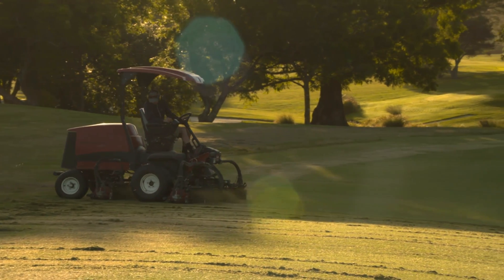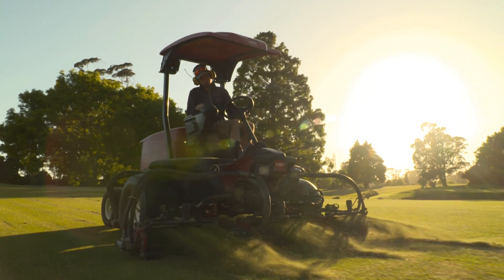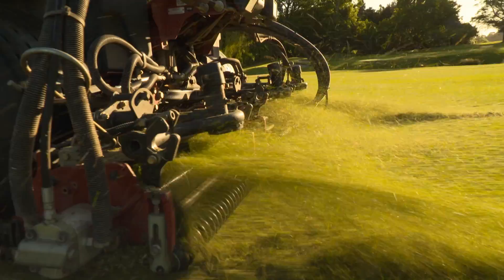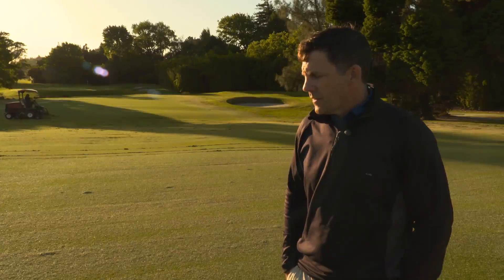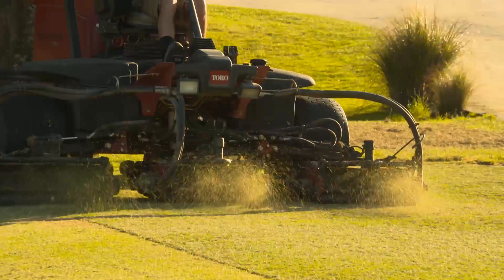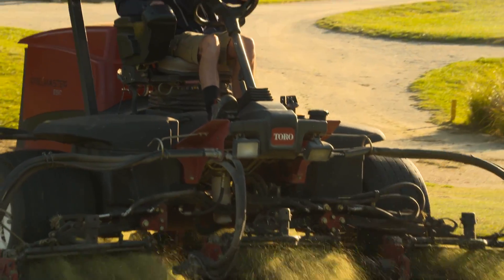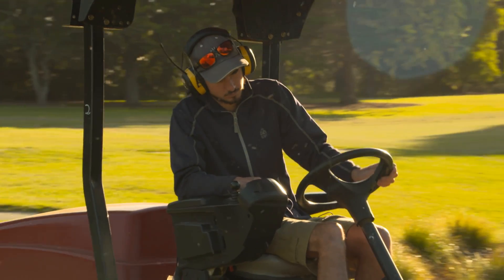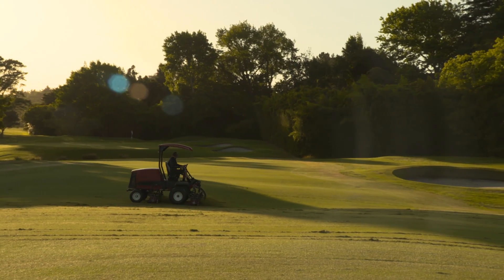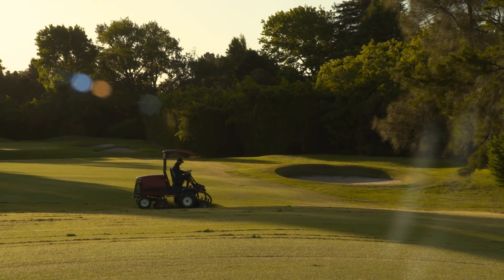Semi-regular projects keep the course up to standard through the changing seasons. At Royal Auckland, a key to presenting pitch-perfect fairways is a process called scalping. We're setting up our fairway mowers at about 7mm, which is about as low as we can get it, scalping off the couch down — basically removing a lot of the organic debris and thatch to try and keep the surfaces firm and the couch healthy.